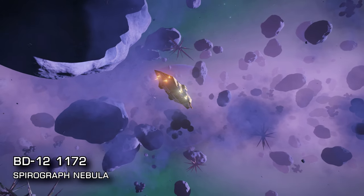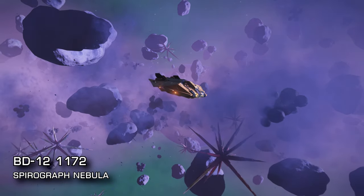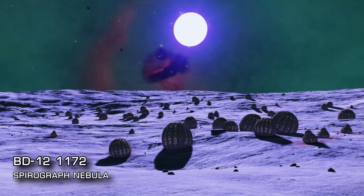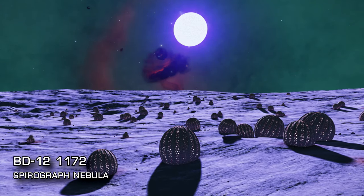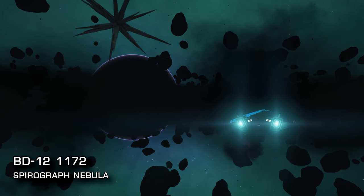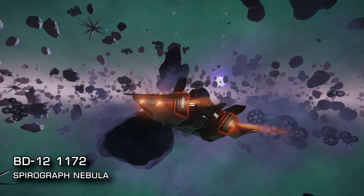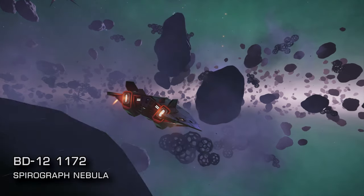At 1100 lightyears from Sol, an idyllic destination for the new explorer looking to stretch their legs for the first time: BD 121172, the Spirograph Nebula. The system contains multiple landable worlds and a huge bright O class blue-white star. Two of the landables are ringed and the system is peppered with geologic and biologic points of interest. There are also 3 notable stellar phenomena spots in the system to visit, and all of this is surrounded by the small Spirograph planetary nebula itself.